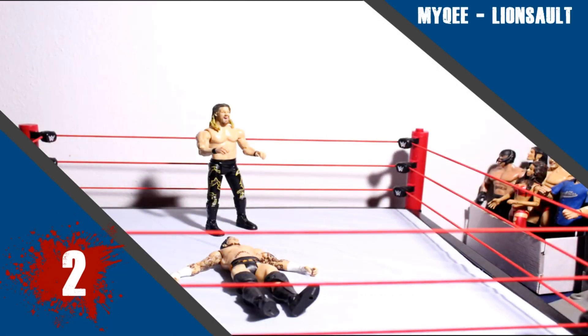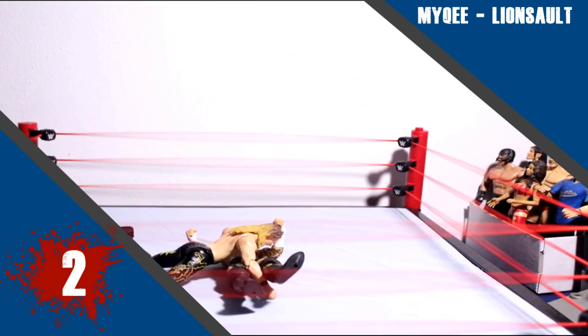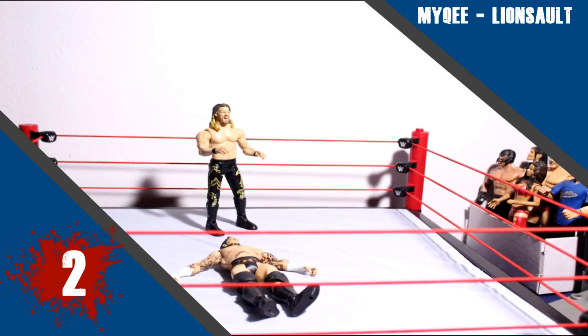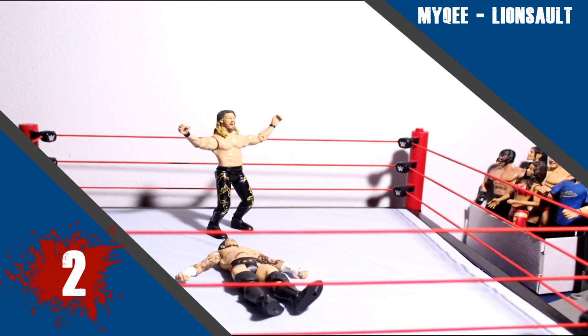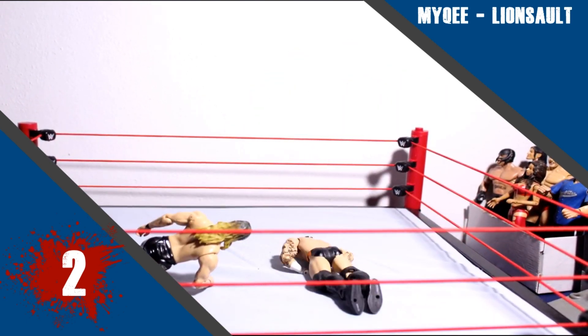Number 2 this week is Mikey with his Lion Salt. This was really smooth, it had a nice flow. It was quite stiff but it had a good reaction. It was very good considering how old and limited that Jericho figure was — one of those figures that doesn't really have a lot of articulation to it. But a very nice animation here. Well done.